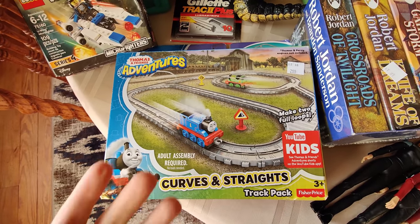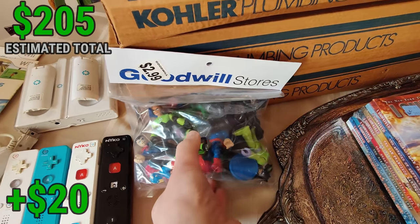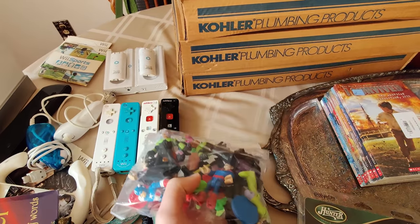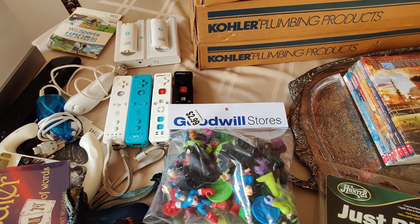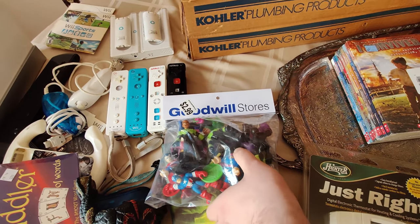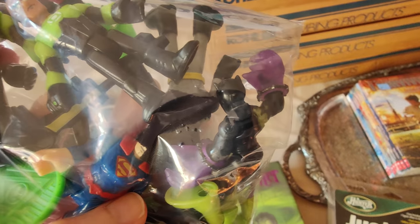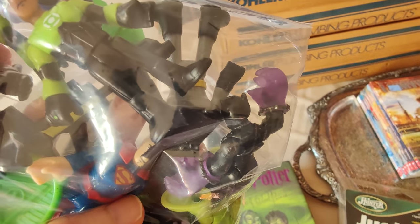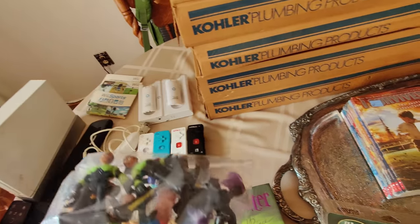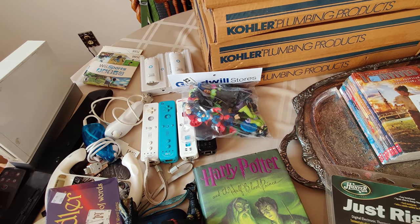Back here I got some Imaginex figures at $2.99 at Goodwill. If you follow the videos, last year I picked up three huge bags of these at Goodwill — paid five dollars a bag and made around $400 in the end, had some really rare ones. I don't know — these are pretty common except for the Black Panther. This is a Hasbro Heroes figure — Play School Heroes, whatever it's called. I think it's about a $20 one. The rest I'll lot together and should make at least $20-25 on that bag.